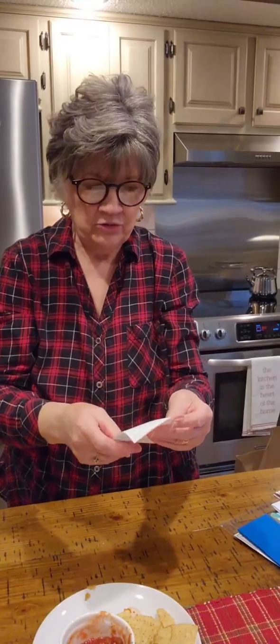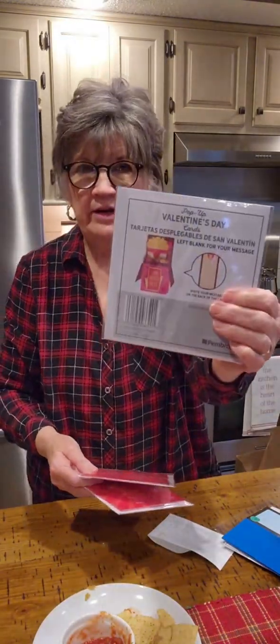I'll just kind of run through some of the things that I got. First of all, they had pop-up Valentines for $1.99. I have seven grandchildren, but one group is older — the oldest is 30 and the youngest just turned 21. My younger group is 14 to 5, so I just buy for the younger ones right now. The older ones are kind of past all this, but I saw these and I thought those are really cute. For $1.99 — oh my goodness — I've paid as much as $7.99 for these things.